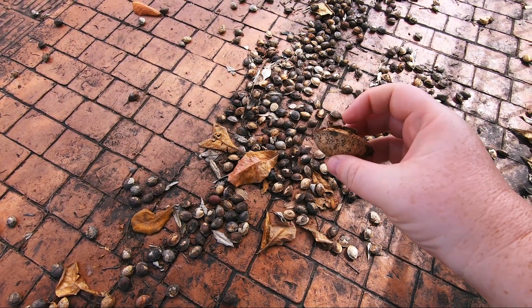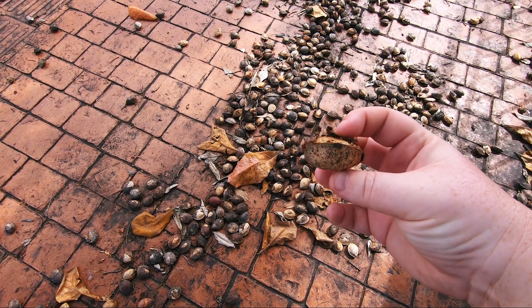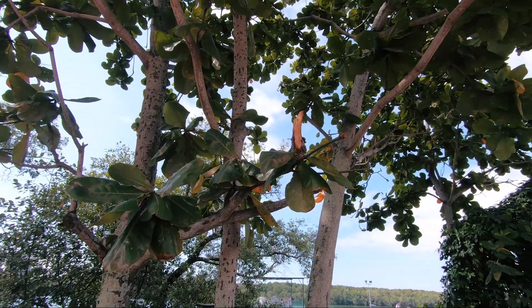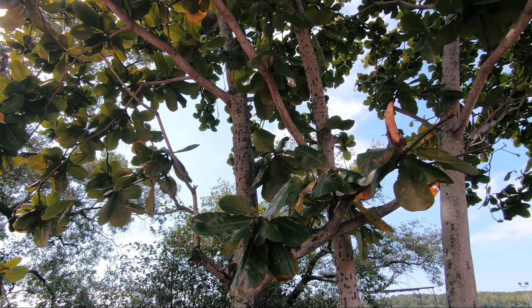Just noticing these on the floor — not too sure what they are, but I'm assuming they're coming from the tree that's right next to me. They've got like a nut shell texture but quite large.